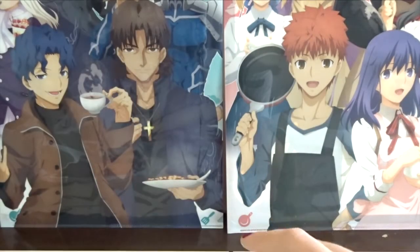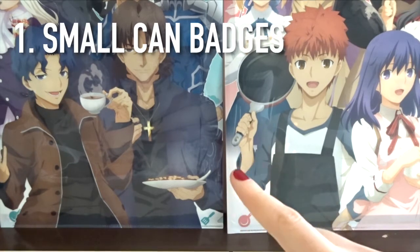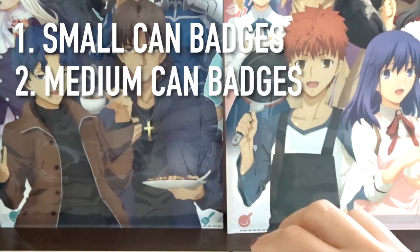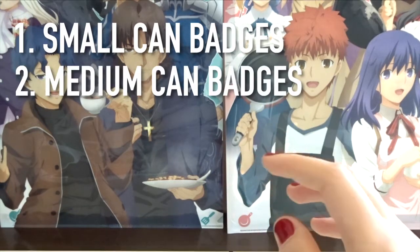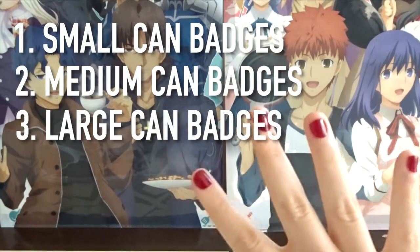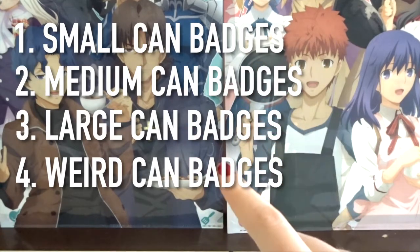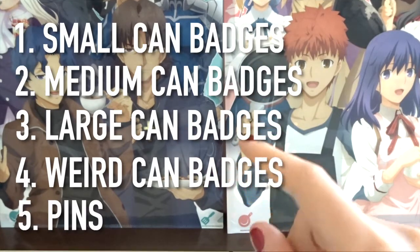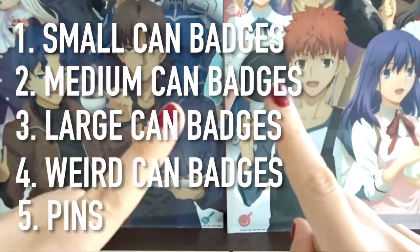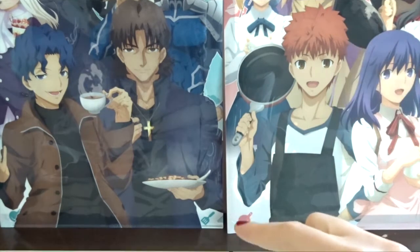I'm going to be dividing the video into my small can badges, which are the badges you usually get in gacha; then my medium ones, which are usually the ones you buy packaged; then my super large can badges; then can badges with a strange shape; and at the end I'll show you all my pins. By pin I mean the ones that have the little thing at the back — you'll see when I get there. So without further ado, let's get started.